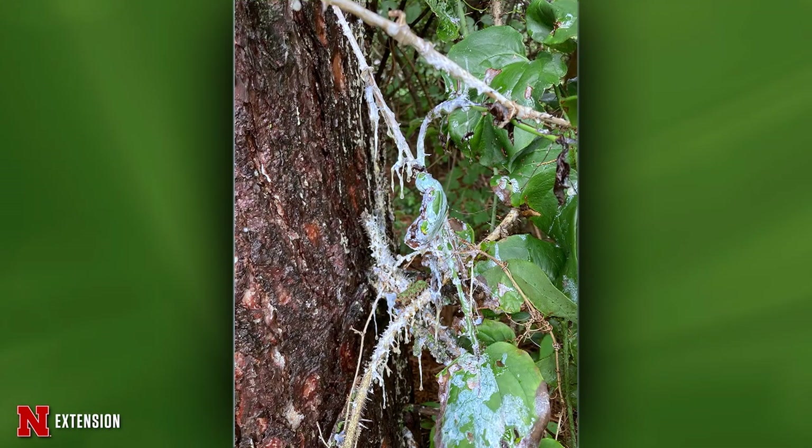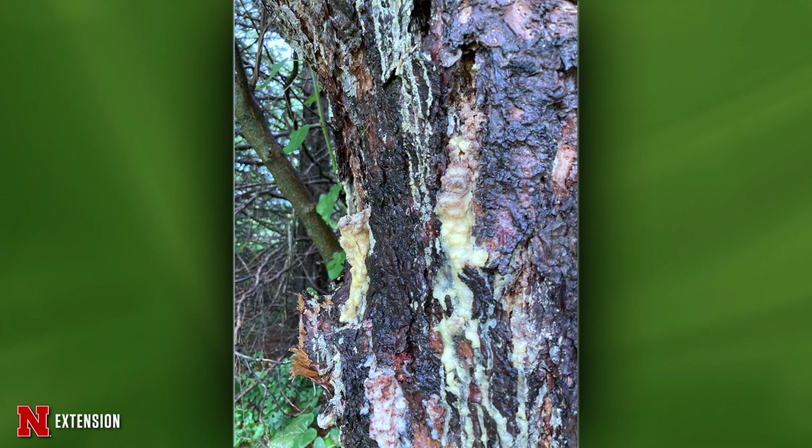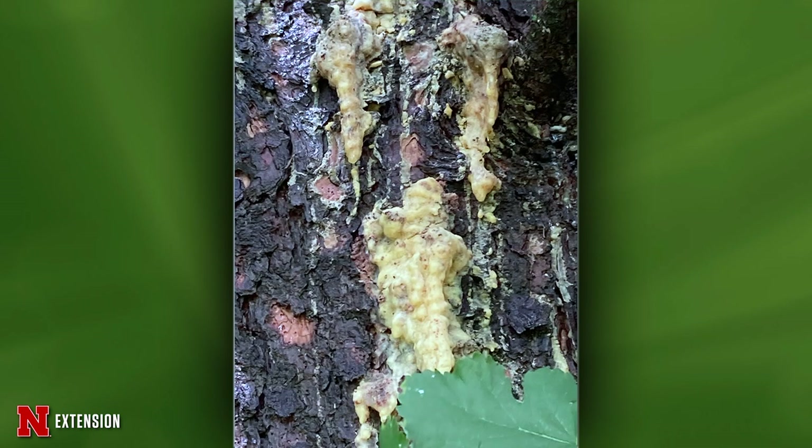Amy, this comes from Lancaster County — pitch masses on ponderosa pine. Could it be canker? I would lean toward canker. Maybe not right where you're seeing that gumming — look up a little higher, as it works its way down. If you have any sunken areas or bullseye targets on it, that would be canker. There isn't anything you can do for canker.